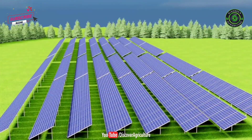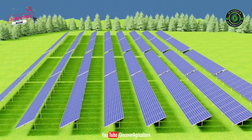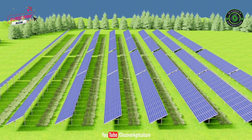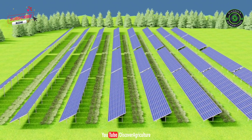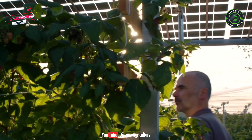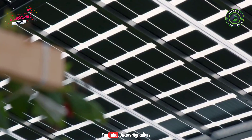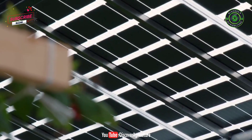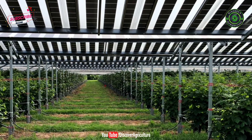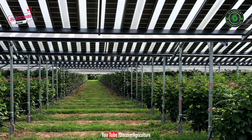Agrivoltaics is the simultaneous use of areas of land for both solar photovoltaic power generation and agriculture. The coexistence of solar panels and crops implies a sharing of light between these two types of production. So the design of agrivoltaic facilities requires trading off objectives such as optimizing crop yield, crop quality, and energy production. In this video, we will give complete information on agrivoltaics and the PM Kusum scheme.